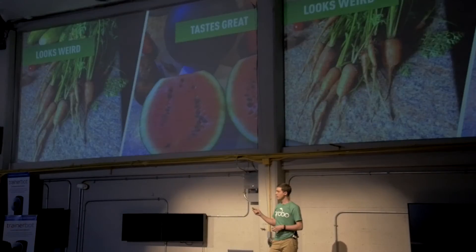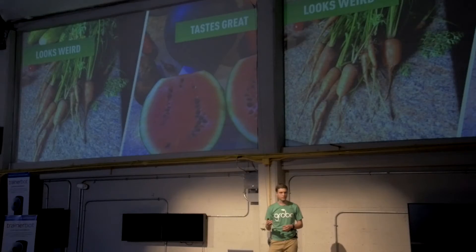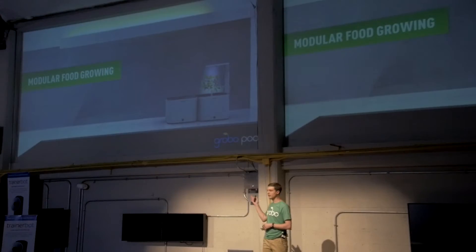So three years ago, I grew my very first fruits and vegetables. They didn't all look incredible, but they tasted amazing. And that's what sparked the idea for Grobo, which is the easiest-to-use system so that everyone can grow home food easily, economically, and right on their kitchen counter.